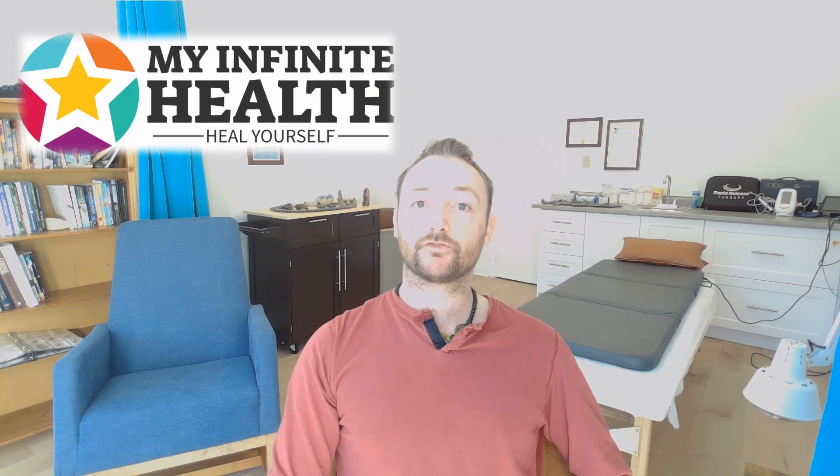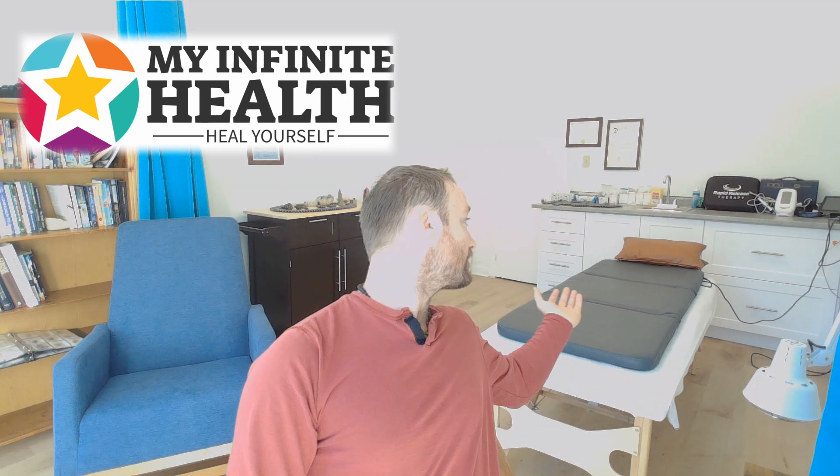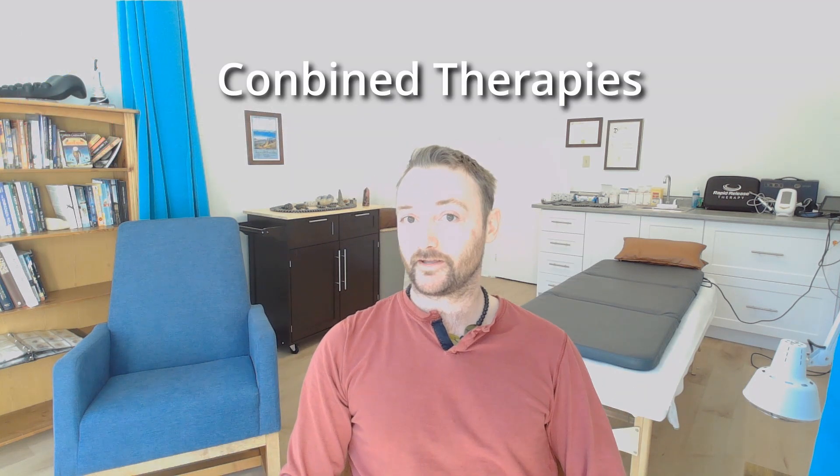Hi, I'm Sean Bibby from iInfiniteHealth and this is my acupuncture clinic. This is where I practice my combined therapies.